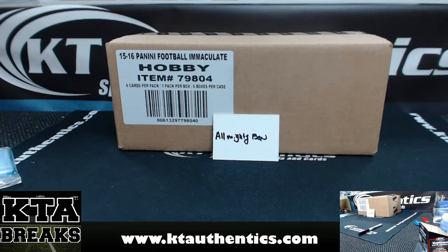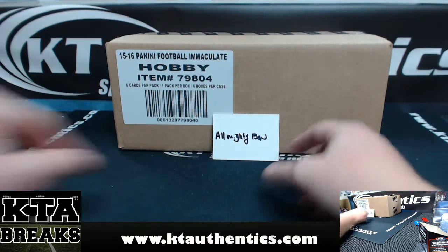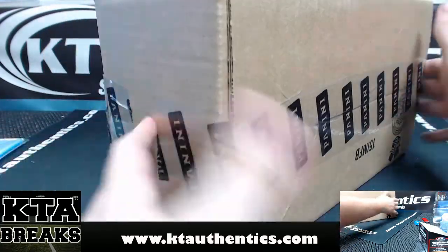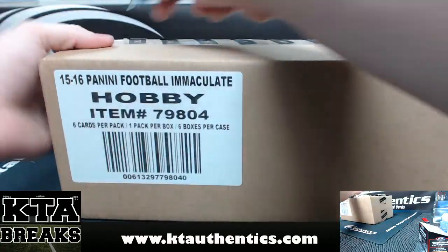All right, Jay Woods here at KTL Sports Memorabilia and Cards. We're going to do some loose boxes of 15-16 Immaculate Football for Mr. Almighty Ben. A fresh sealed case. Good luck, man.